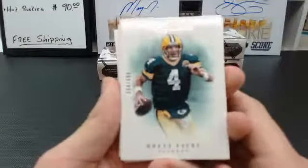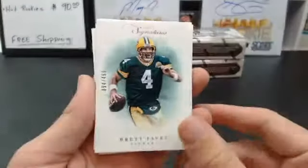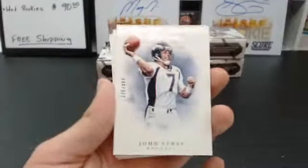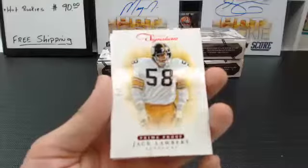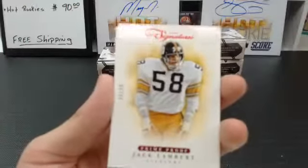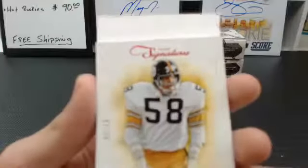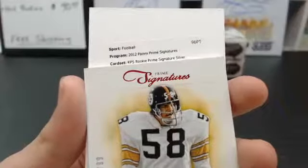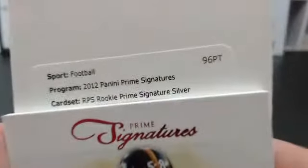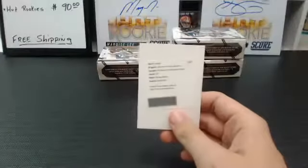We got Brett Favre, to $4.99, Green Bay Packers. Brett Favre. John Elway, to $4.99, Denver Broncos — it's a cool photo. Prime Proof of Jack Lambert, 99 of 99, Pittsburgh Steelers. And the autograph — looks like we got a redemption: 2012 Panini Prime Signatures RPS Rookie Prime Signature Silver. Card 267, Denver Broncos autograph — Ronnie Hillman. Denver Broncos, going to Blue Carpet Kicks. Nice card there. I don't know what that's numbered to.